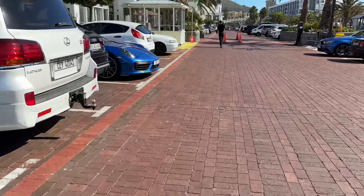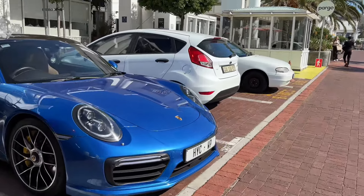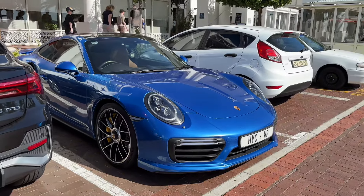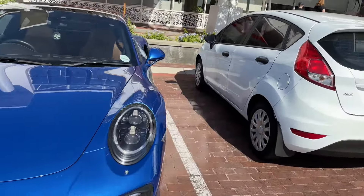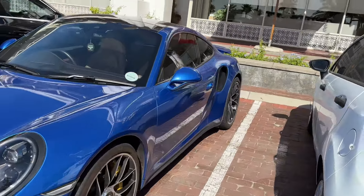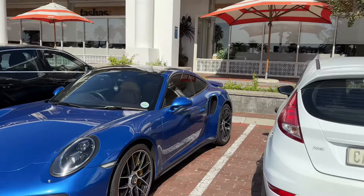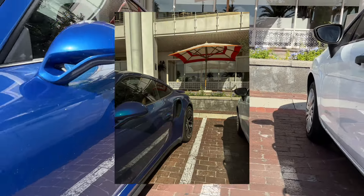The next car on our spotting journey is a beautifully spec'd Turbo S. I always love these rims on the Turbo S. Don't ask me about Porsche numbers because I'm not too sure — there's a 992 and a 991. I'm sure you guys can let me know in the comments. I've always loved this rear arch on a Porsche.